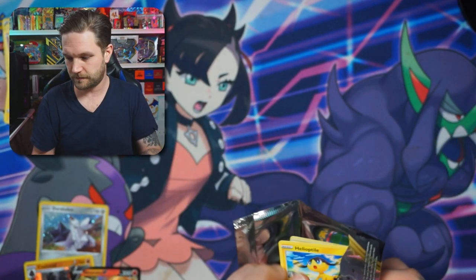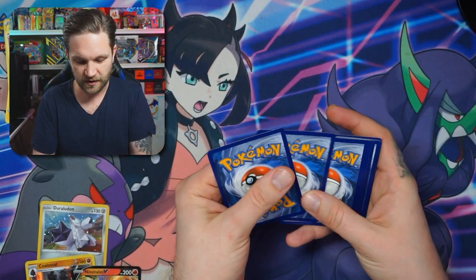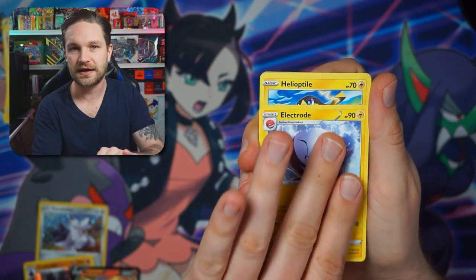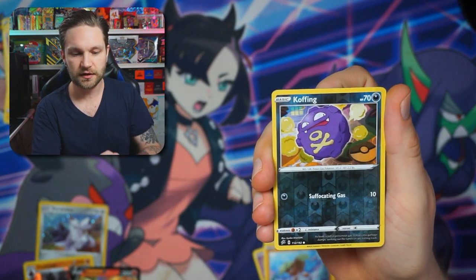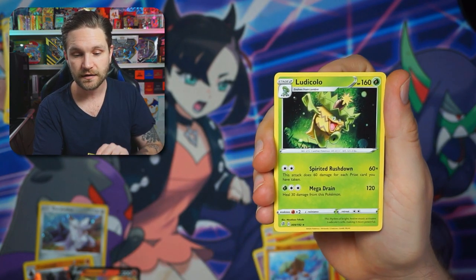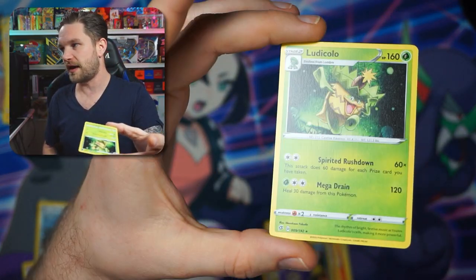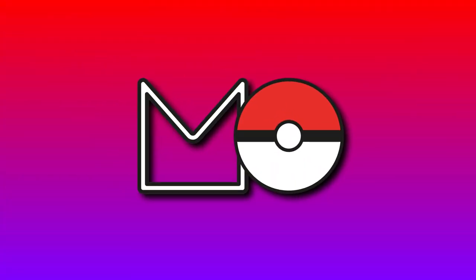Last pack — will it bring us anything more? I'm going to be positive! Honedge, Litwick, Galarian Corsola, Binacle, Koffing... and an Eelektrik — a normal rare in there, non-holographic. Never mind — we got that Ninetales and that Coalossal, and I loved my subscription box overall.